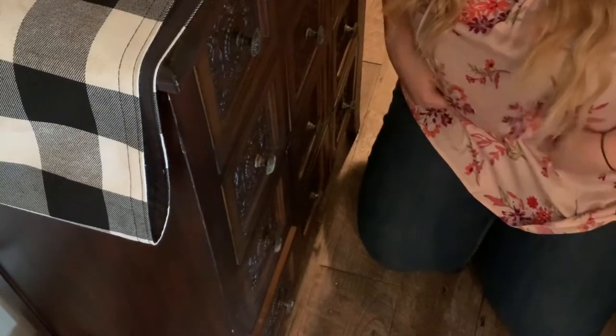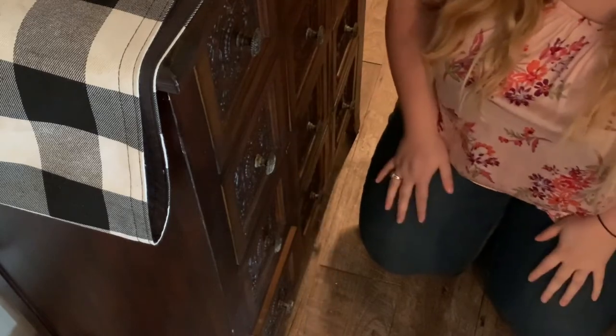I figured I'd also show you guys where I store my wax melts.